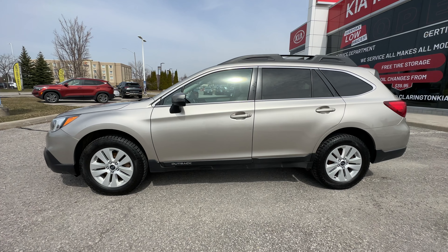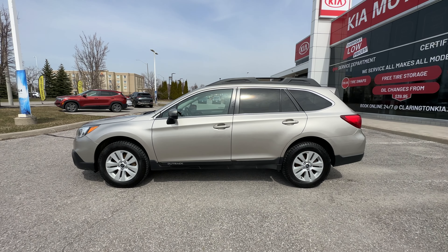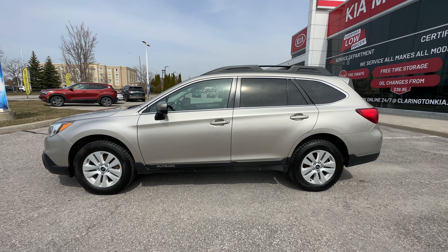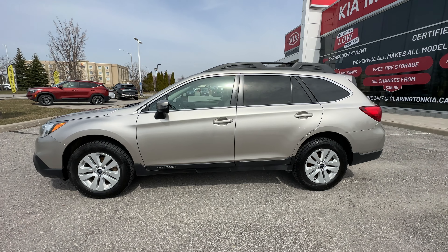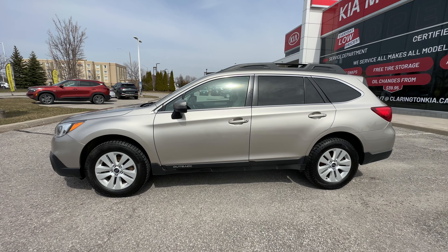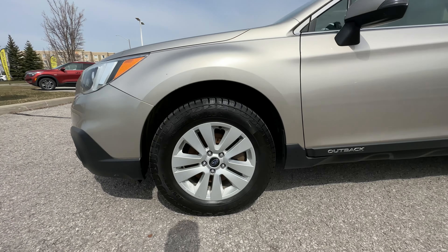Giving a nice side profile view here, you can see it is kind of wagon-ish but definitely a lot taller than a wagon, and that's what makes the Outback so unique. There's not many vehicles out there like this. Look at how big that second door is — lots of room in the back for kids or adults, plus tons of cargo room.